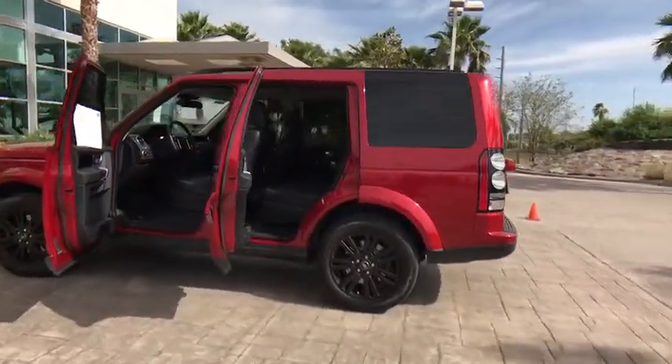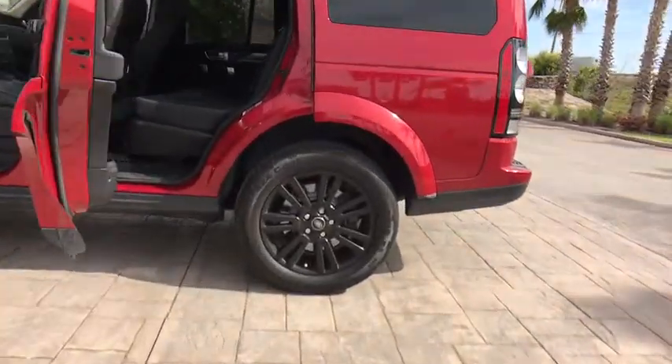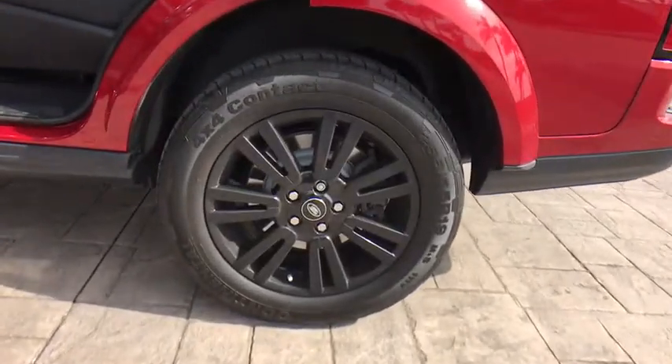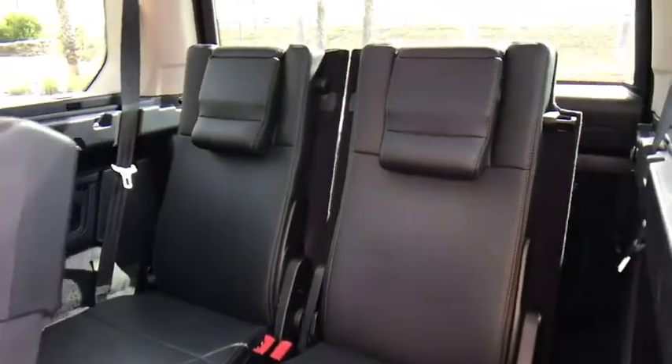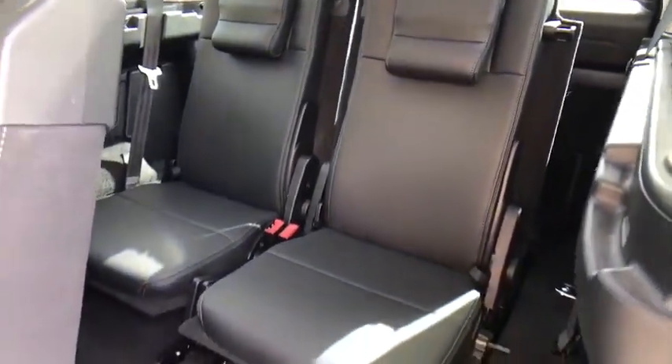Power steering, auto-dimming rear view mirror, aluminum wheels, cruise control, four-wheel drive, floor mats, four-wheel disc brakes, premium sound system, rear defrost, and universal garage door opener.